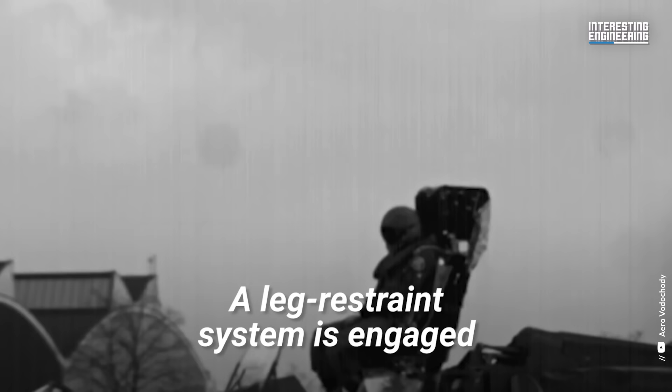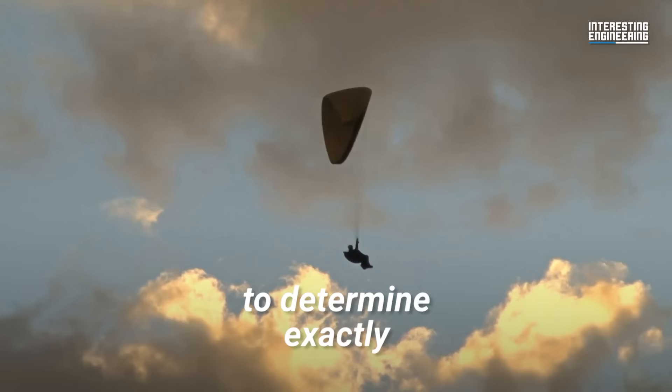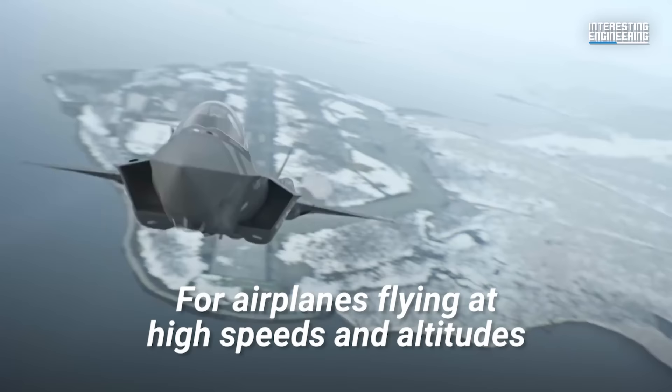With the help of an under-seat rocket motor, the seat is propelled upward. A leg restraint system is engaged to protect the pilot's legs from debris. Sensors then measure the speed of the airplane and ambient air pressure to determine exactly when to deploy the parachute.